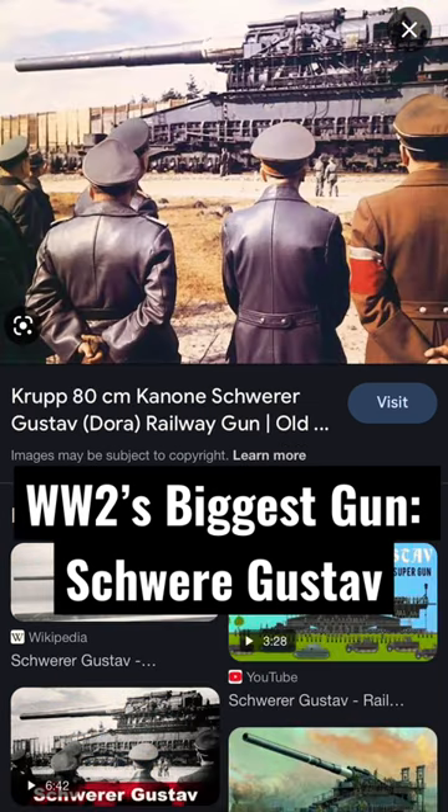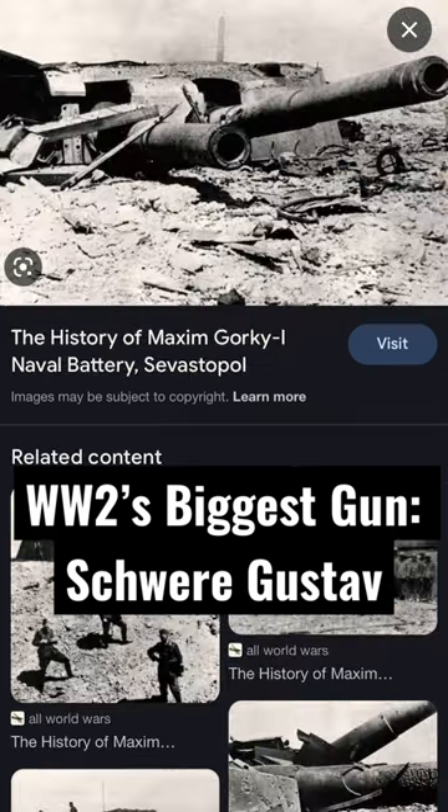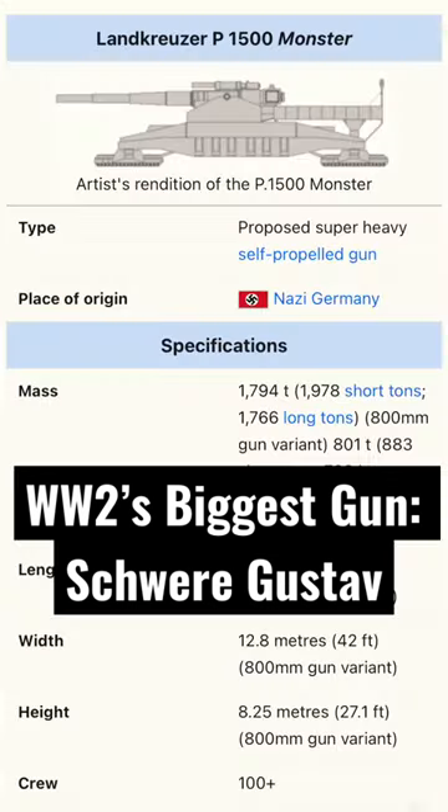The gun was originally designed to punch through the Maginot Line, but given that the French gave up after Manstein's sickle cut maneuver, they used it on the eastern front instead. Gustav and Dora, the two railway guns, saw action on the eastern front at Sevastopol and Stalingrad. There were even theoretical plans to put it on tracks.